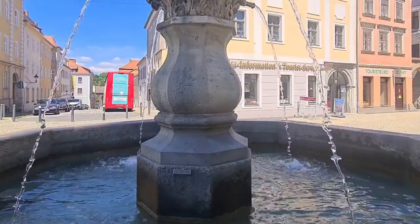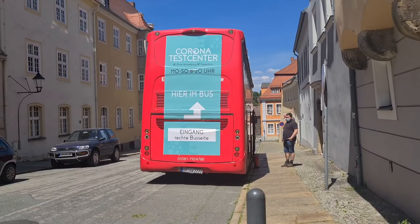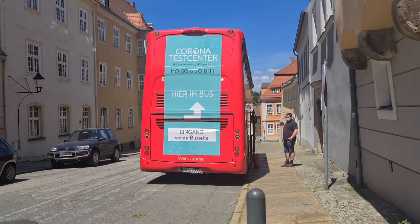We started our walking tour from the Bruderstrasse, but before that we were lucky to spot a mobile COVID test bus just on the left side of the fountain area. So why not — it's my chance to finally eat out in a restaurant! The test is free of charge and done in 10 minutes.